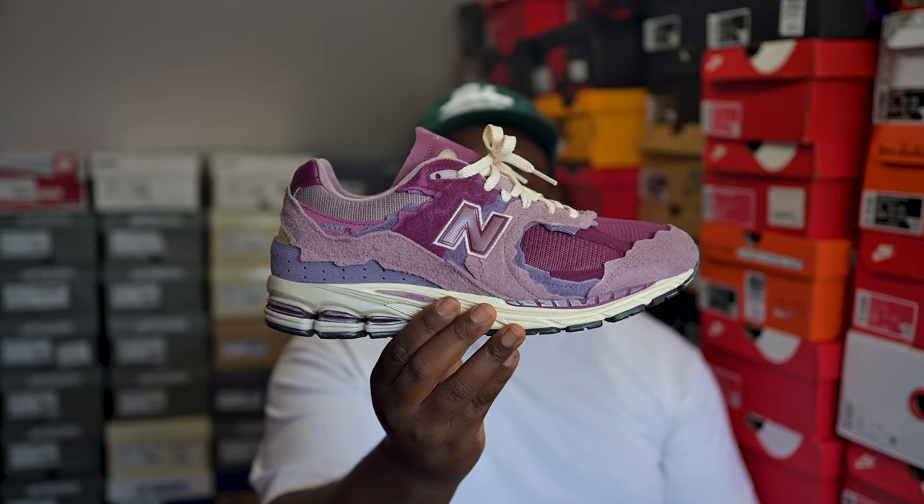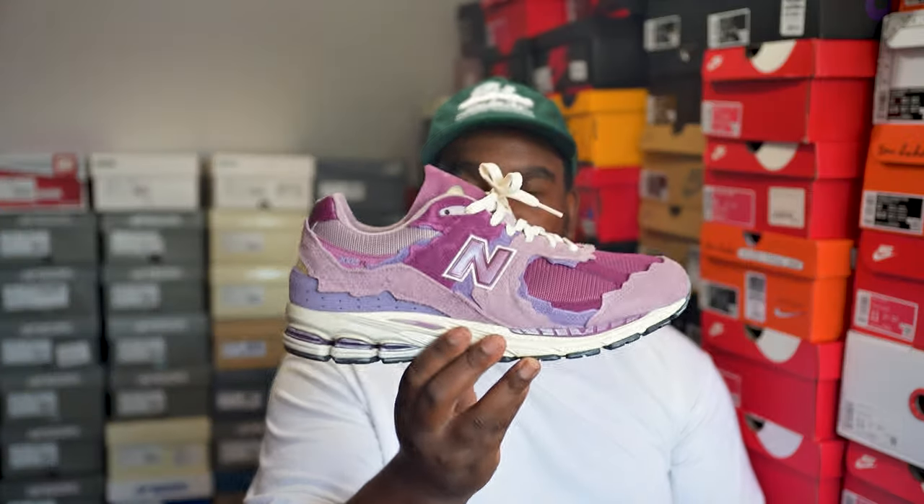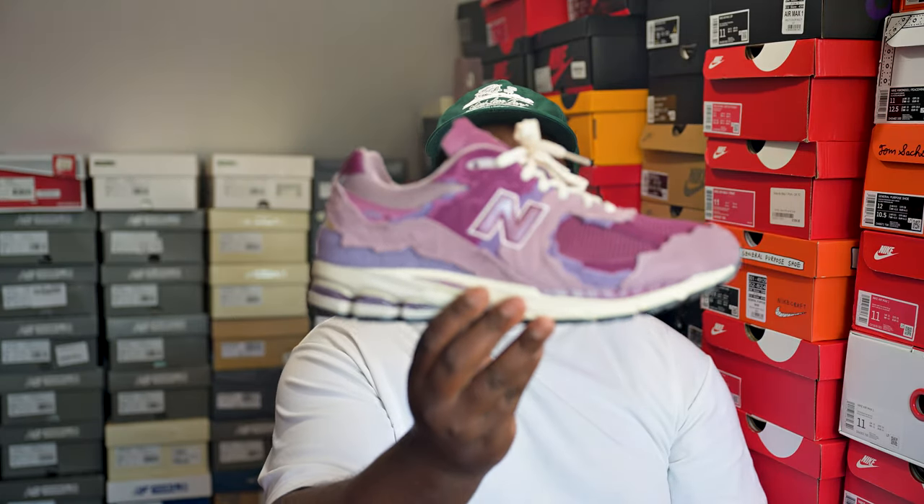Next up is the pink pair from the Refined Future pack. One of my favorite 2002Rs. When the Refined Future thing came out I slept — I was on the website but didn't go for the Rain Clouds, which I wish I had because the price went crazy on those. I still haven't got a pair of those, but this pink pair is super fire and was easy to get. Very nice colorway.